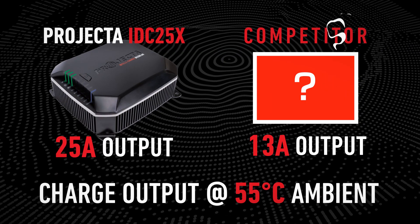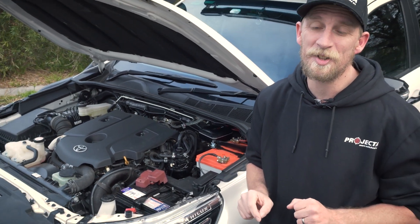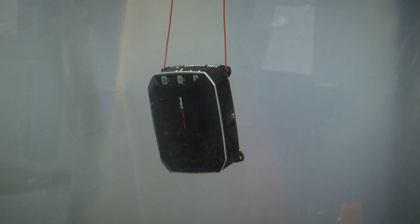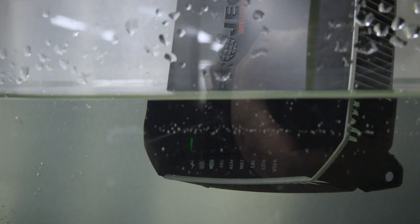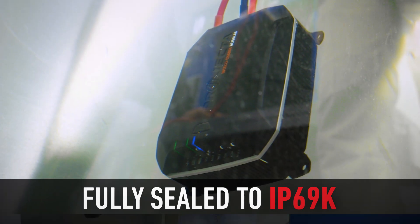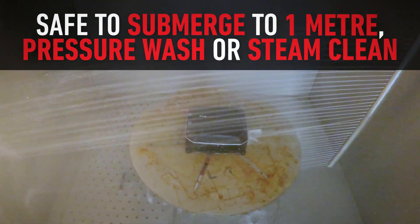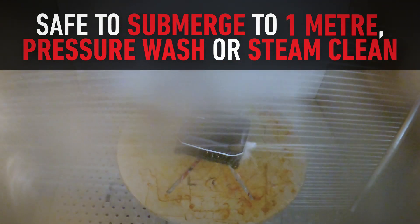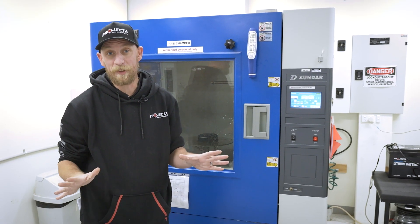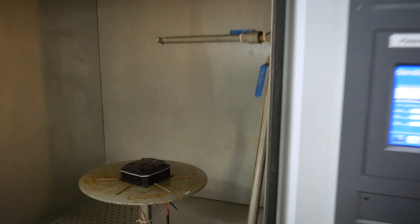With maximum charge rate even in extreme temperatures, the IDC25X is the one true underbonnet DC-DC charger on the market. The IDC25X has also been designed and tested to ensure the highest possible ingress protection rating. Fully sealed against water and dust, this little beauty can not only be submerged to one metre's depth, it can also be pressure washed or even steam cleaned. Water crossings, dusty roads, or even a good steam clean after a long road trip — no matter the conditions, the IDC25X is completely protected. So if your car accidentally becomes a submarine, we might not be able to save the car, but what we can promise is that the IDC25X won't let you down.